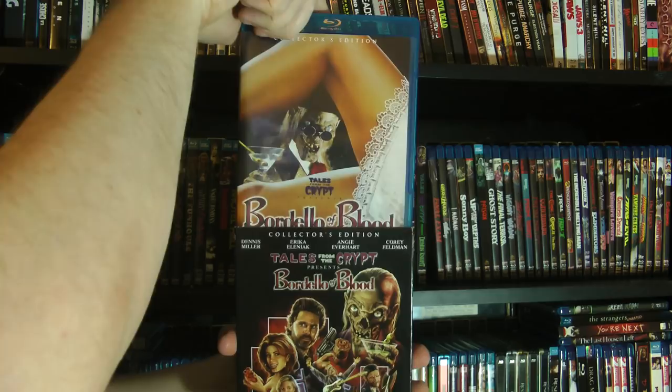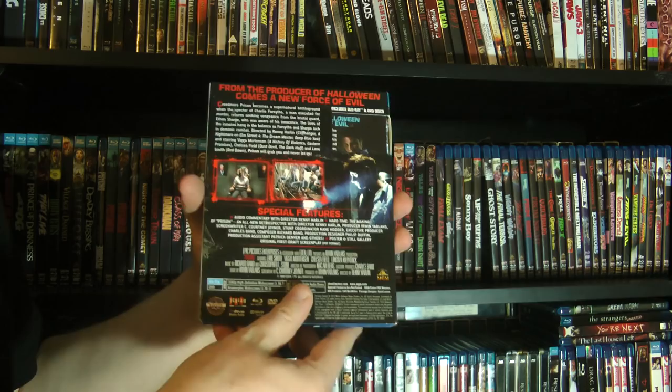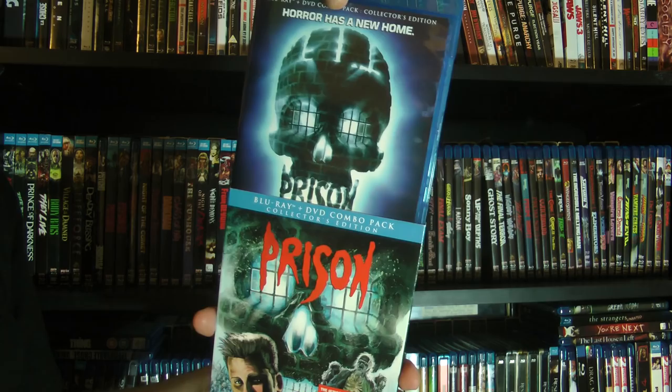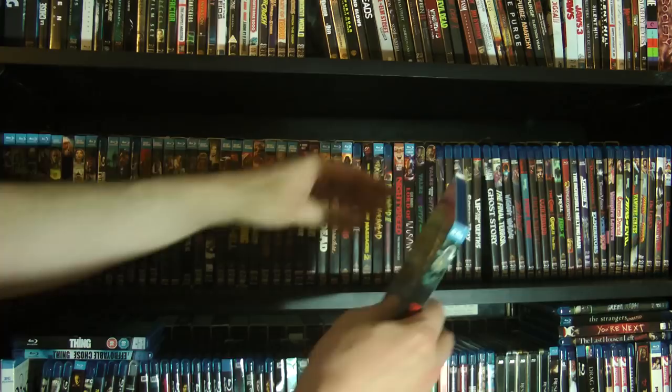And one last special edition — this is one of the earlier Scream Factory ones. We have Prison. I got this really, really late — way after it had long been out for ages. I ordered from Amazon thinking I should get it because I remember I liked this movie. Lo and behold, it came with the slipcover — I couldn't believe it. This is one of the first wave of Scream Factory releases and it came with the slipcover, like five years after the fact.